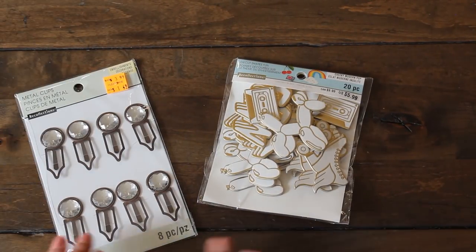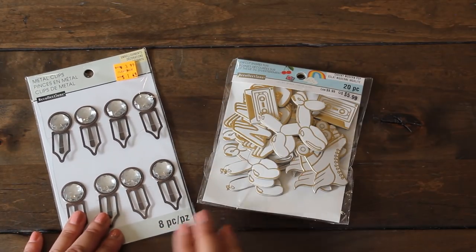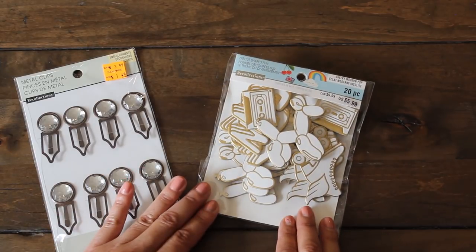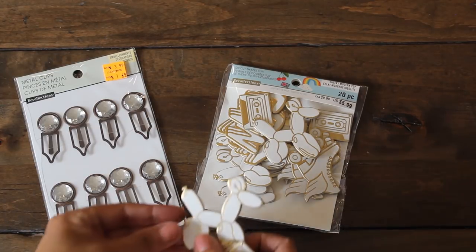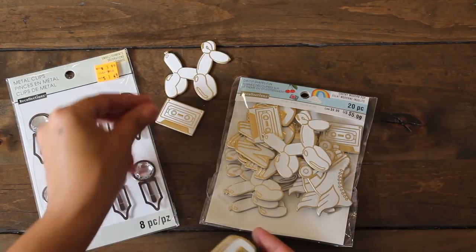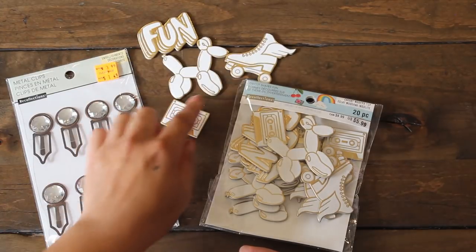More fun clearance items. We have these metal clips - I love using these as bookmarks and as embellishments for snail mail. I love the 80s, so I thought this 20-piece die-cut shape set is super cute. Here's one with the balloon animal, we have a cassette tape, and then we have our roller skates with little wings at the end there.